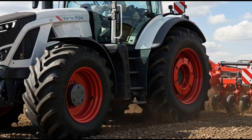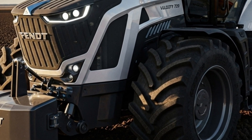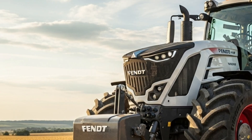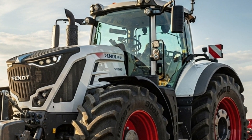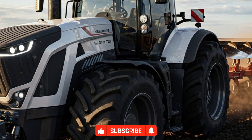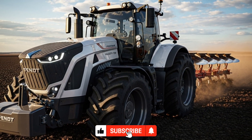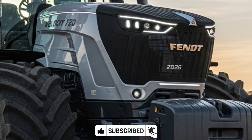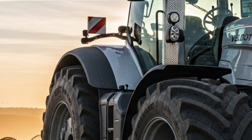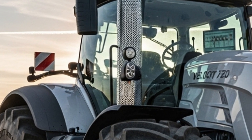The 2026 Fendt Velocity 720 steps into the agricultural world as a machine built for power, intelligence, and long-term field reliability. This tractor represents the next stage of balanced engineering, offering a mix of performance and comfort that farmers rely on for heavy workloads. The Velocity 720 brings an upgraded engine, improved hydraulics, advanced digital control, and a more refined driving experience.